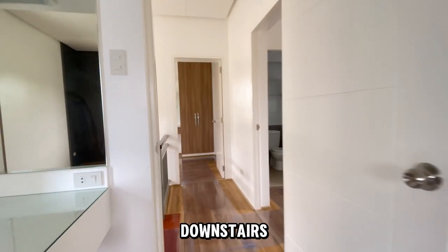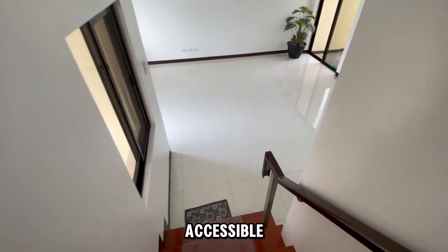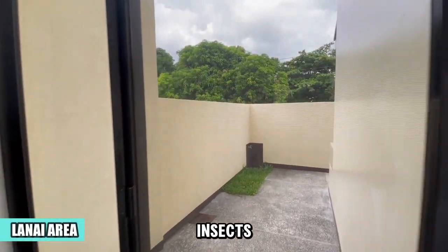Let's head back downstairs. I'm excited to show you what's at the back. Now let's check out the back lanai, accessible through this white glass sliding door with a screen to keep out insects.